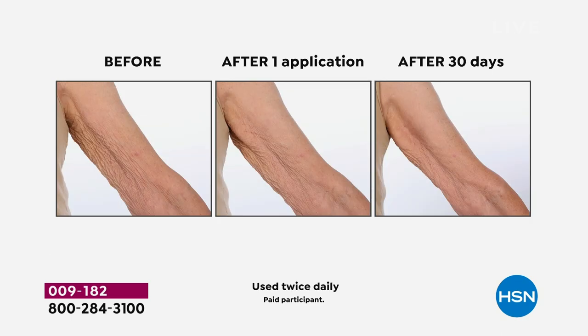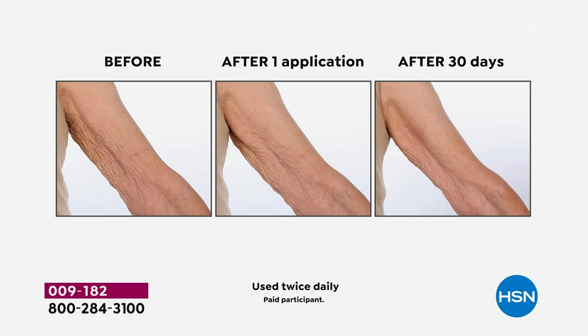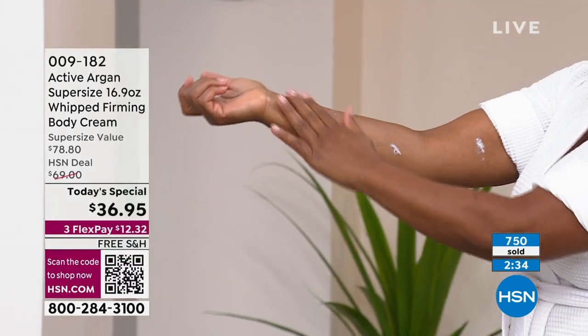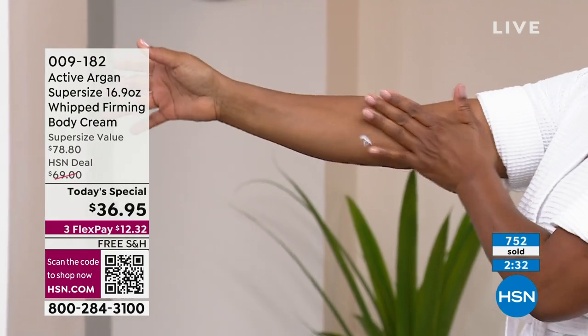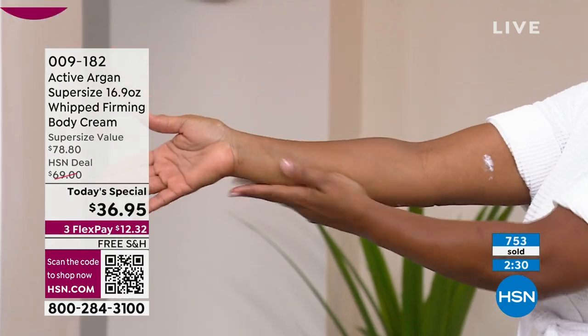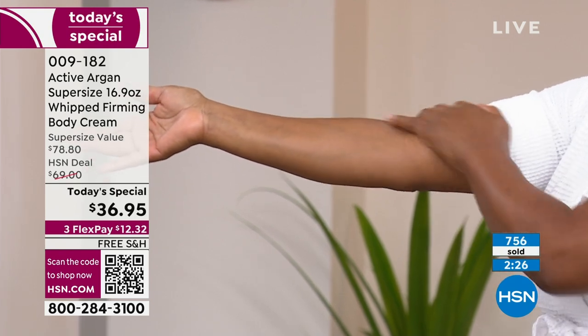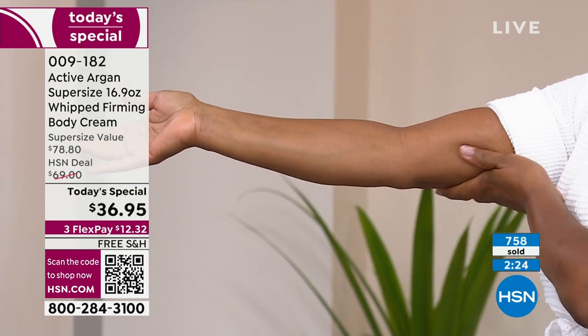One more application: before on the left, after one use in the middle, after 30 days on the right. It's going to get to the point where you're so happy you got this on auto ship, because you will never want to be without this. This is a true 24-hour only Today's Special. If you want the super size — $12 and change with free shipping — lock in the savings: it's a $78 value. Get on auto ship.